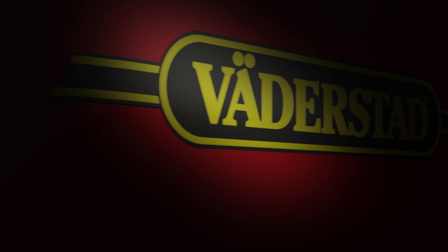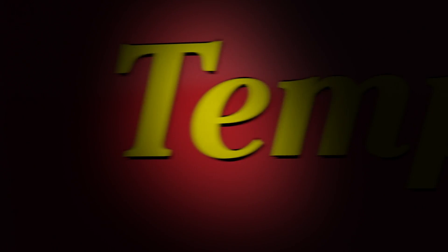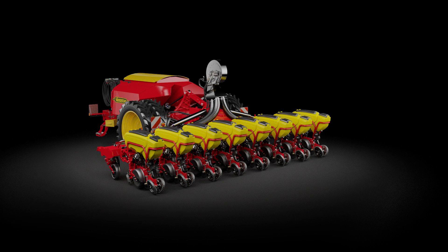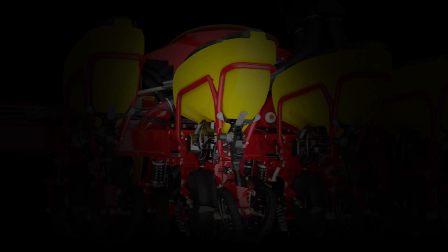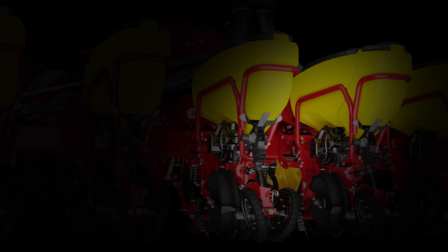In 2019, Väderstad brings the high-end precision and full capacity of the Tempo L planter to new farms. Introducing the all-new 8-row high-capacity planter Tempo L8, while also adding new row spacing alternatives for the 12-row Tempo L12.